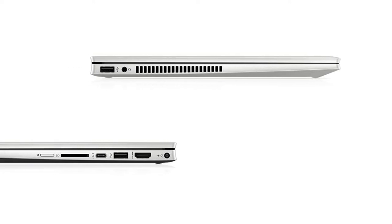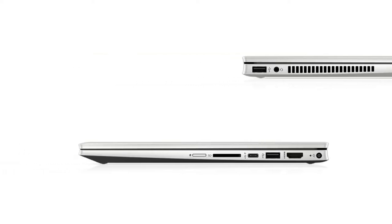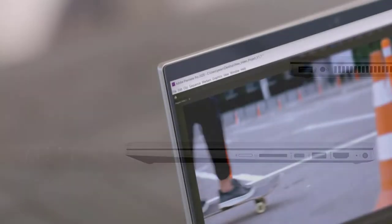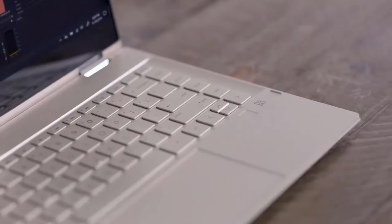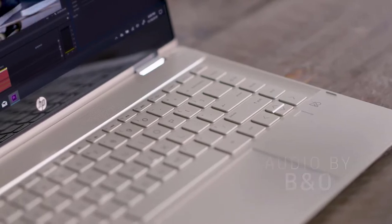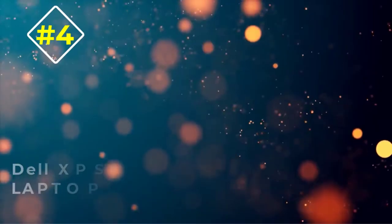Furthermore, the HP Pavilion X360 has a wide range of ports, including a USB Type-C, 2x USB Type-A, and an HDMI port. Moreover, it comes with a full-sized SD card reader and a headphone jack. Inside, it features Wi-Fi 6 along with Bluetooth 5 for a better and fast wireless connection.